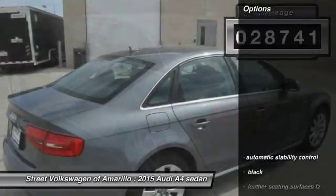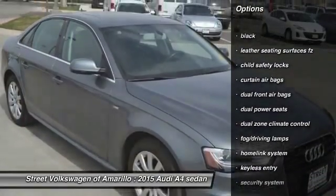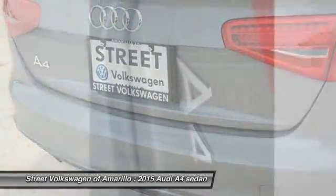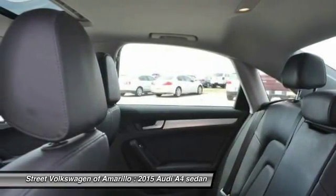Here are some of this vehicle's great options: keyless entry, traction control, home link garage door opener, automatic stability control, fog lamps, security system, child safety locks, dual front airbags, dual zone climate control, and tilt steering wheel.